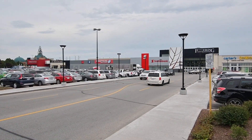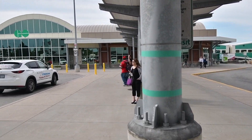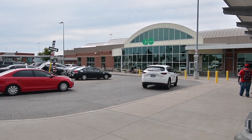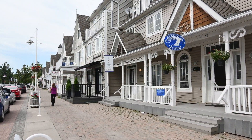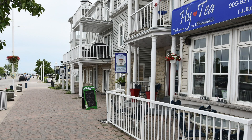This home is also just a short drive to the Pickering Town Centre Mall, the GO station, and has easy access to Highway 401, as well as being close to the shopping, entertainment, and waterfront enjoyment of Pickering's beautiful Frenchman's Bay community along Lake Ontario.